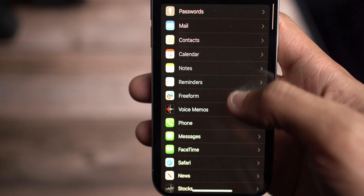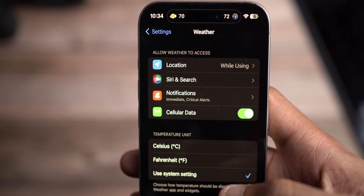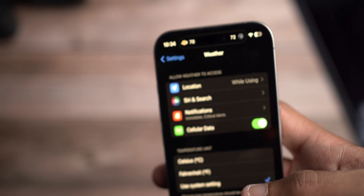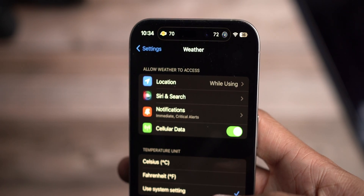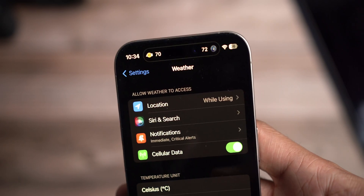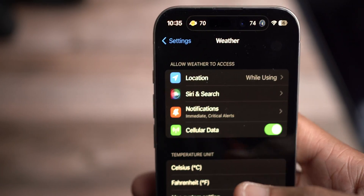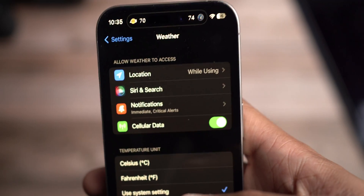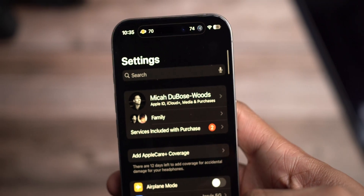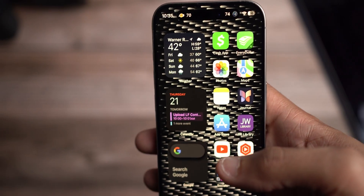Also go into Mail and control your mail settings, making sure it's on some form of a fetch time limit — that also helps with battery life. Another thing I'd like to share is under Weather settings: set location access to 'While Using' as opposed to 'Always.' With widgets, the weather app will only fetch your location when the widget is active on your lock screen or home page. Limiting the amount of location activity will save your battery tremendously over the course of the day.